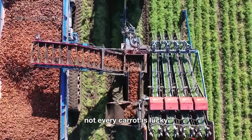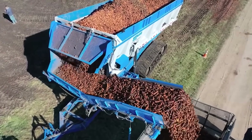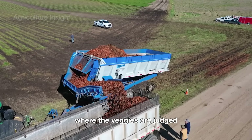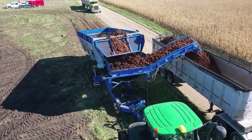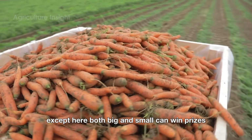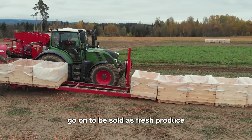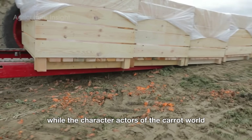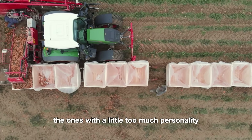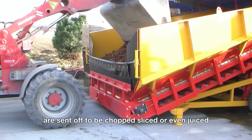Not every carrot is lucky enough to become a supermarket superstar. After the carrots are harvested, they head to the sorting facility where the veggies are judged based on their size and quality — it's a bit like a carrot beauty pageant. The best-looking carrots go on to be sold as fresh produce, while the others — the ones with a little too much personality — are sent off to be chopped, sliced, or even juiced.